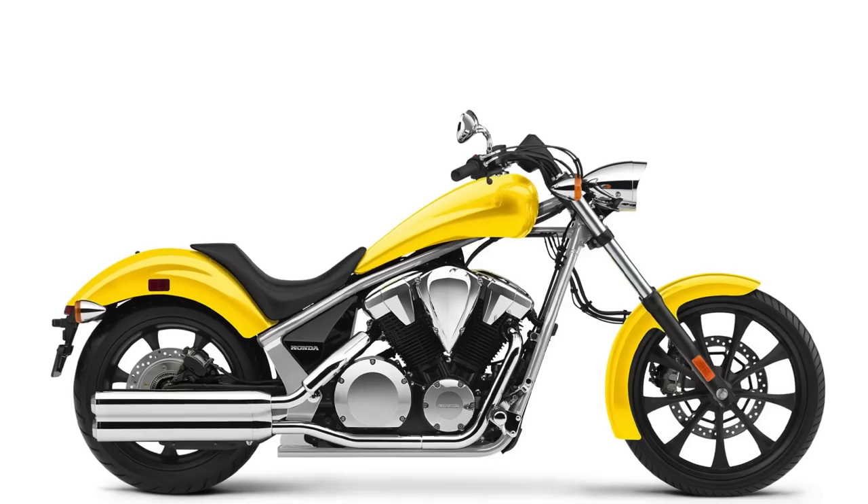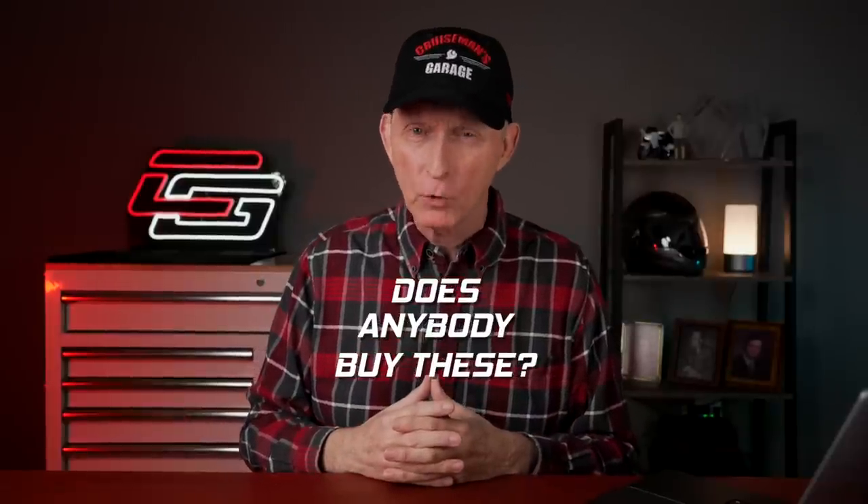The next one I find to be a mystery — the Honda Fury. I was shocked when I saw this on the website. I think they came out with the Fury back when American Chopper was still popular on TV and everybody was into choppers. But does anybody buy these anymore? I don't think I've ever seen a Honda Fury on the road. I've seen the old VTX 1800s and VTX 1300s, and this looks like the same engine as the old VTX engine — so this might be the VTX 1300 engine.